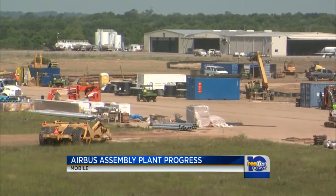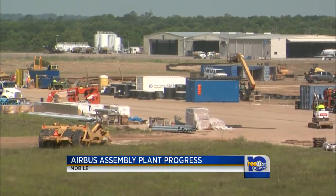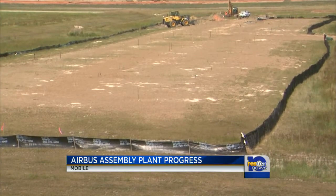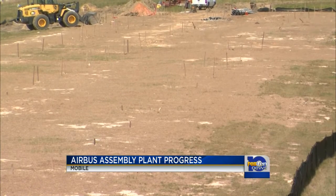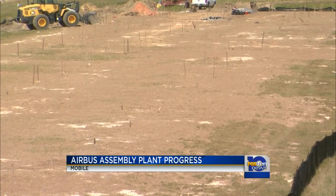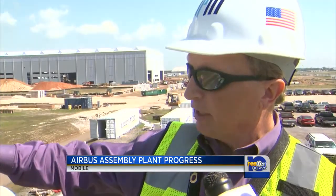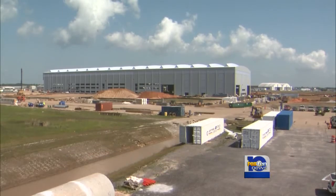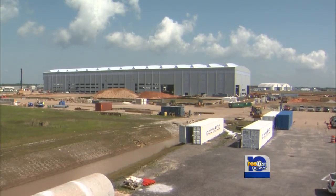Some of the next buildings will go up at the same time, like two hangers. And in this area will be the delivery center, like a showroom at a car dealer. This is actually when a customer takes possession of an aircraft — this is the facility that that customer will come to. The airplanes will park out here in front of it. Work on the powerhouse that supplies utilities to the facility is finishing up.